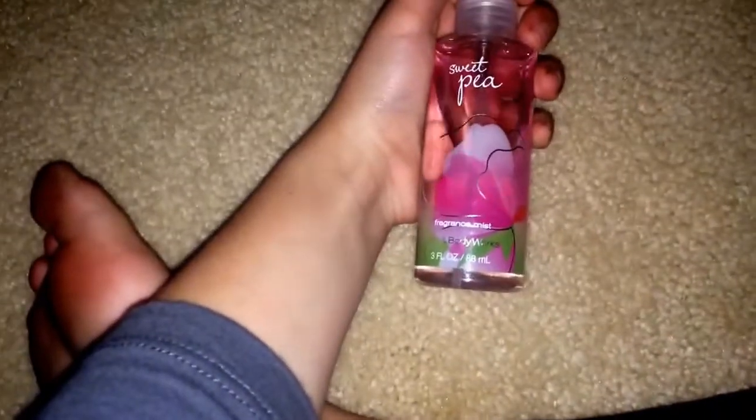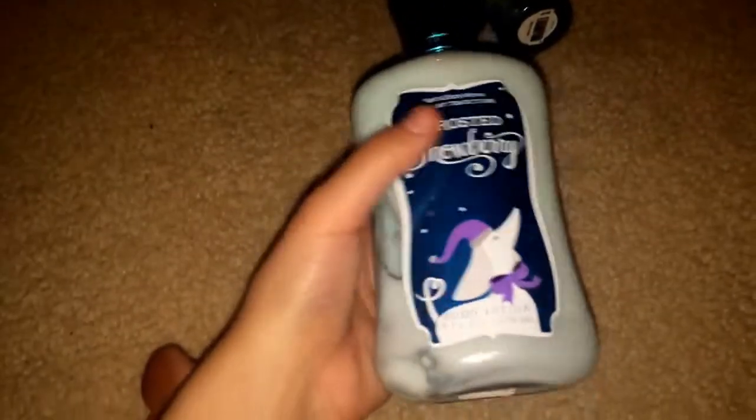I have two perfumes and one lotion: White Citrus Fragrance Mist, Sweet Pea Fragrance Mist, and the Frosted Snowberry Body Lotion. This was $11 at the time — I can't believe that. Then these were $6, and then these were all $5.